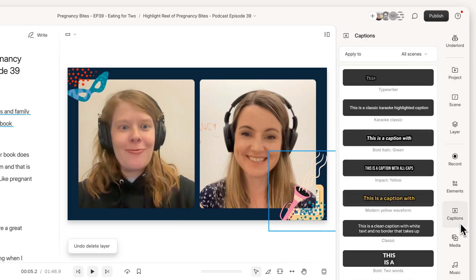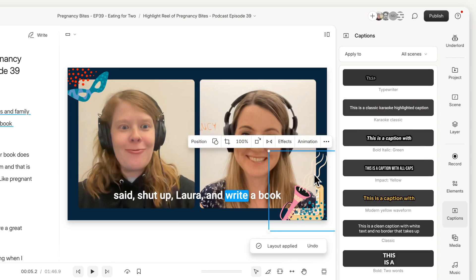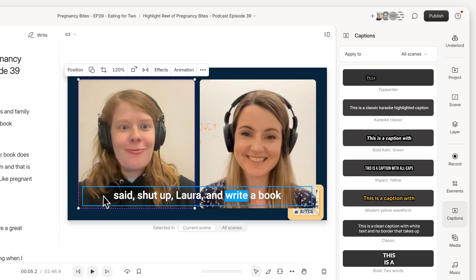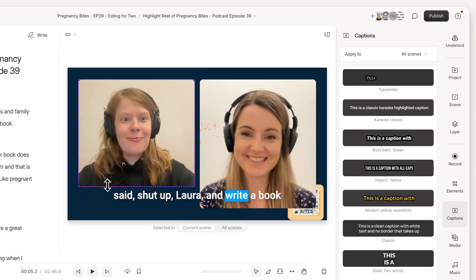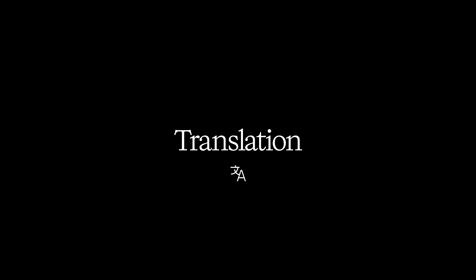The great thing about making clips like this in Descript is it's a full video editor. So while you can put AI on autopilot and have it spit out 30 clips that are basically ready to share, you can also go through and handcraft each one using all of Descript's great editing features.